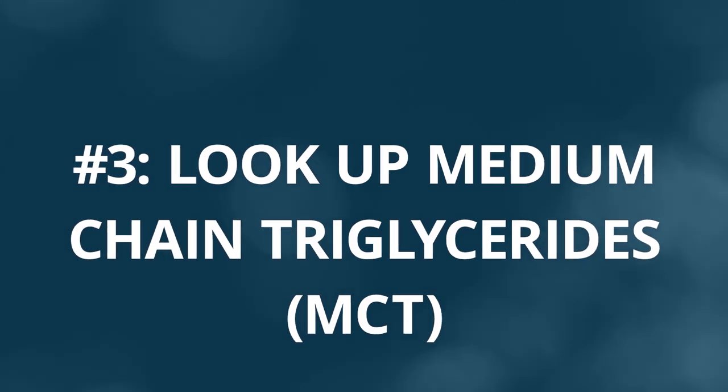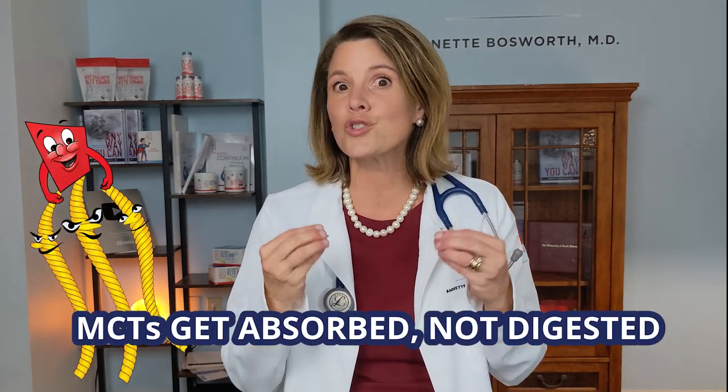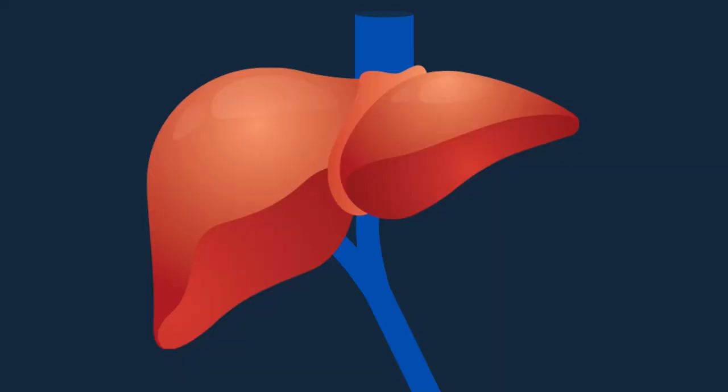Next, look up the words medium chain triglycerides, or MCT — specifically C8 or C10. This is a special kind of fat that gets absorbed, not digested. It zips right through the intestinal lining and into your liver, which then converts this nutrient into burnable fuel called a ketone. If your liver is not used to making ketones, this supplement makes it very easy for your liver to get back into the practice of doing so. It's a really good thing to have on hand if you need it.